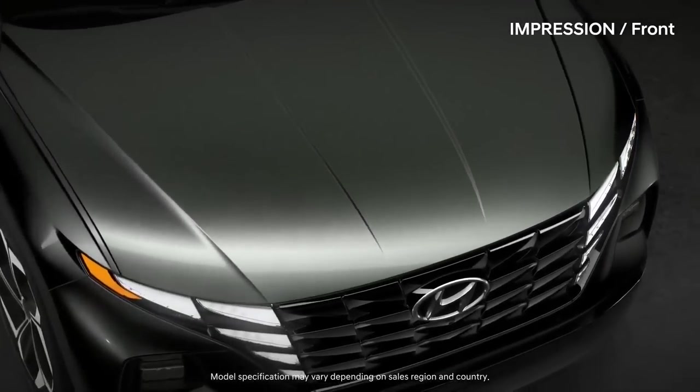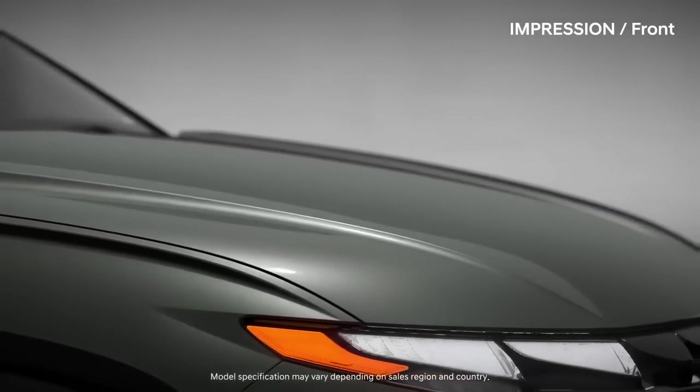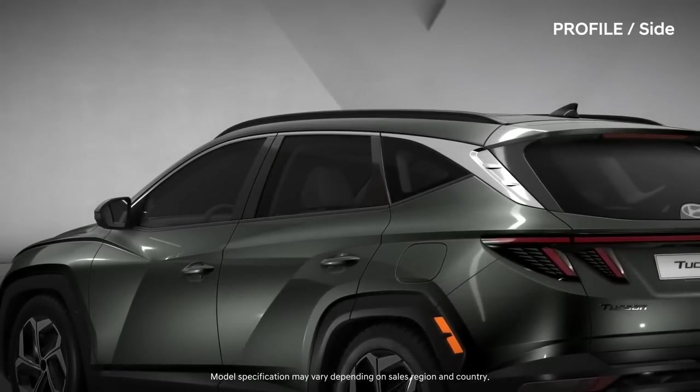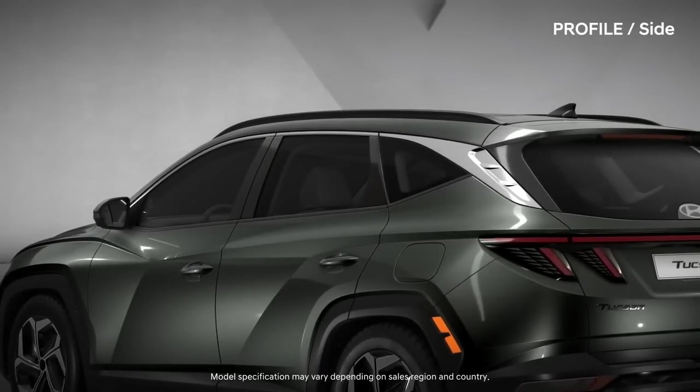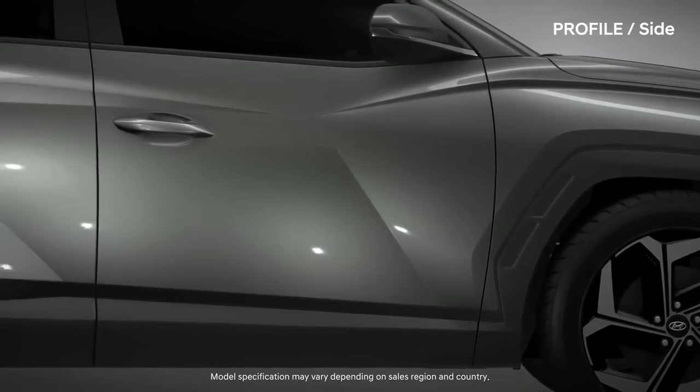The Tucson's rear-seat space and cargo area are both larger than the outgoing model, providing more passenger comfort and practicality. Behind the hybrid's back row, we fit nine carry-on suitcases, and the luggage capacity rose to 22 bags with the seatbacks stowed.